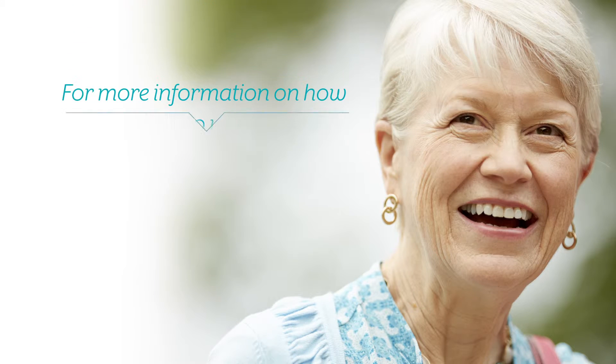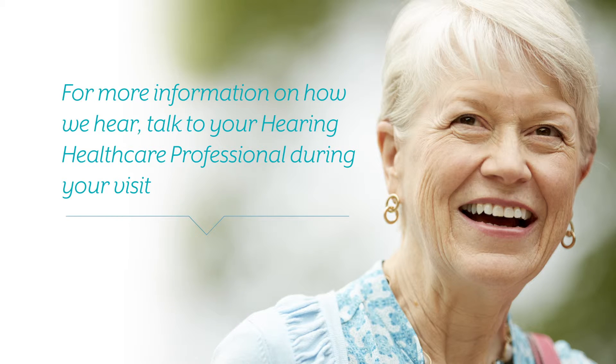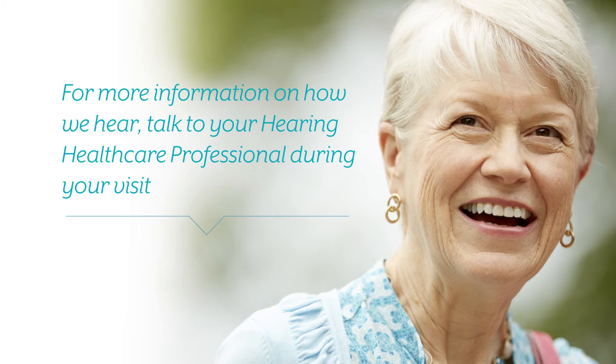As you can see, the ear is an amazingly intricate body part that many take for granted until something goes wrong. If you're interested in more details on how your ears work, talk to your hearing healthcare professional during your visit.